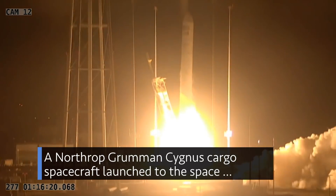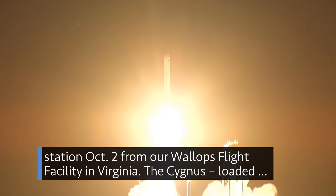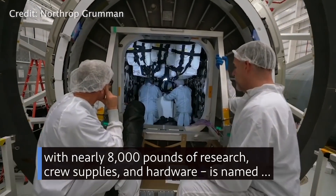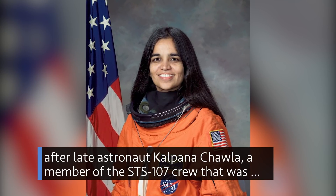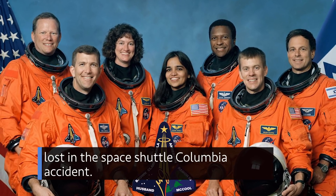A Northrop Grumman Cygnus cargo spacecraft launched to the space station Oct. 2 from NASA's Wallops Flight Facility in Virginia. The Cygnus, loaded with nearly 8,000 pounds of research, crew supplies and hardware, is named after late astronaut Kalpana Chawla, a member of the STS-107 crew that was lost in the space shuttle Columbia accident.